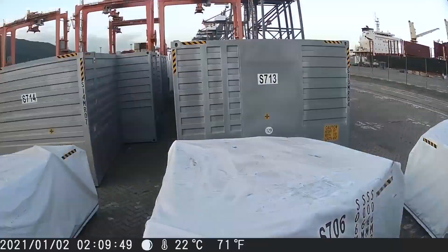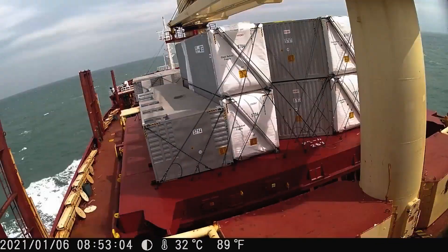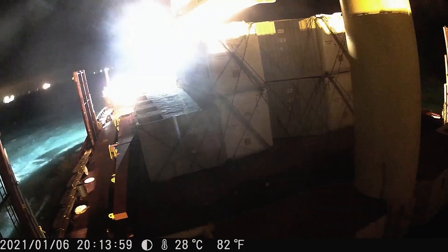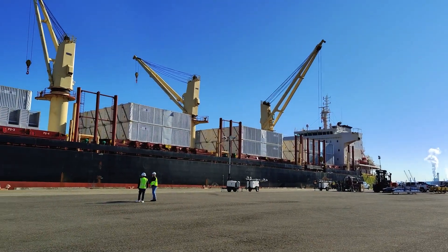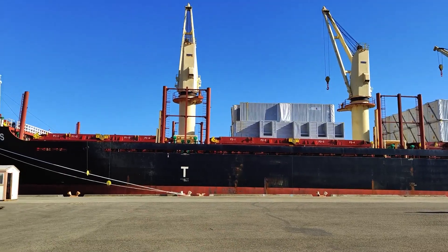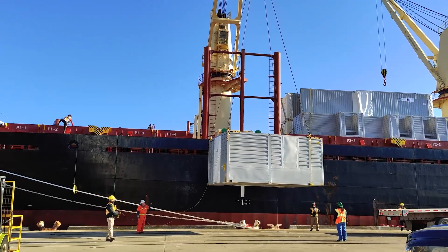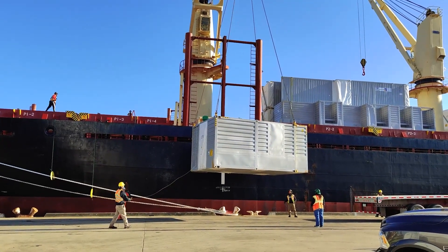Then they get loaded up on a barge. That barge goes from the fabrication facility to a larger ship — an ocean liner — and they get offloaded from the barge to the ocean liner, and then they make their way across the ocean. It's four weeks on the water, and then they show up at our doorstep after we do our transit damage inspection.